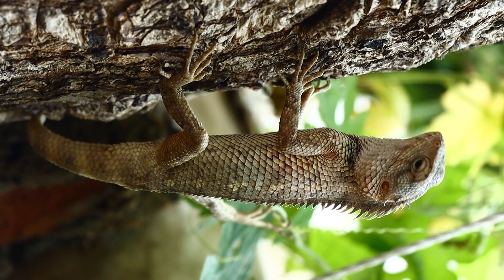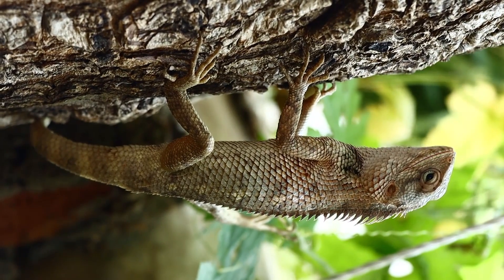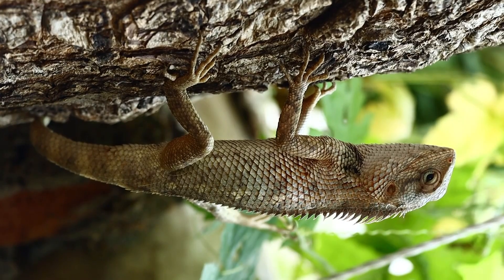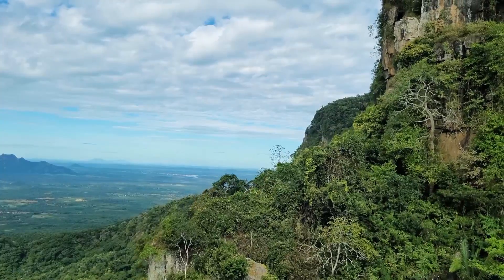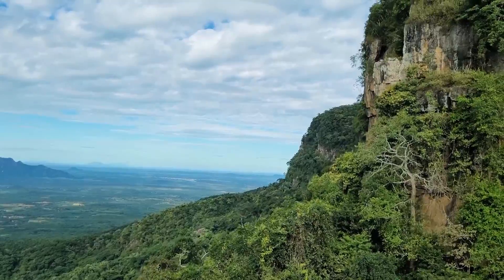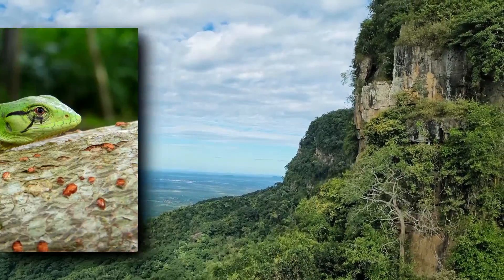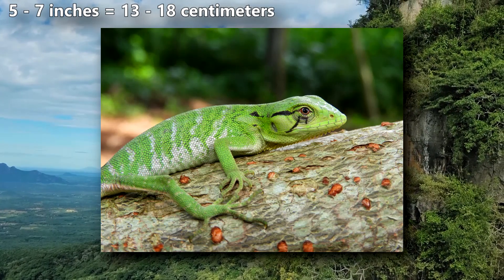Bush anoles lack any spines or crests, which helps separate them from other nearby lizard species who often sport dorsal ornamentation. Although they've adapted to be quite chameleon-like, bush anoles are South American natives. They live from Honduras to Northern Argentina, depending on the species, and they're also found in Costa Rica. Females are larger than males, and overall they range from 5 to 7 inches in body length.